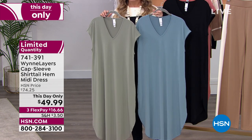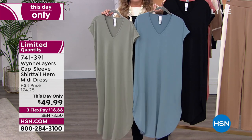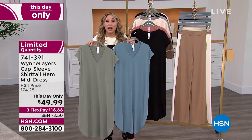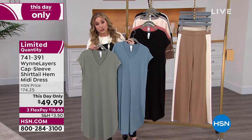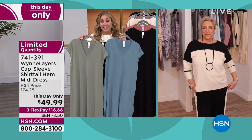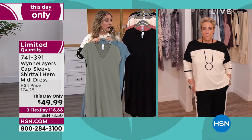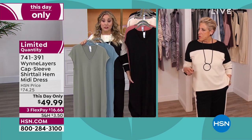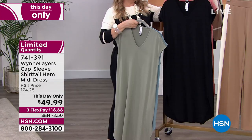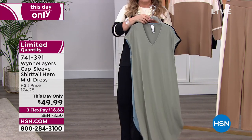I hear the word beach cover-up and I see see-through things that are too short — this actually would cover up. I don't think they understand the word 'cover' when they say beach cover-up. One day only — was $74.25 yesterday; today $49.99. I really encourage you to get the final quantity. Black is the most popular — it should sell out. My producer's telling me it's going to sell out, so just a little heads up. Keep shopping: 741-391.